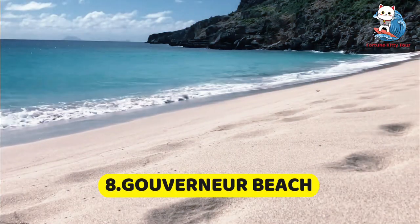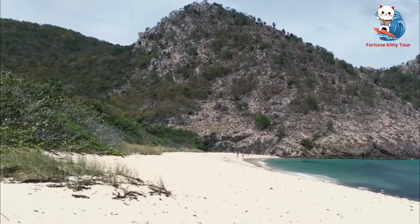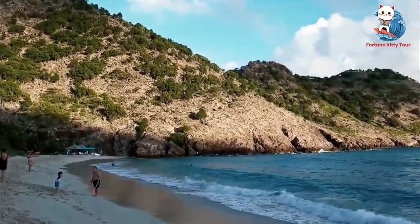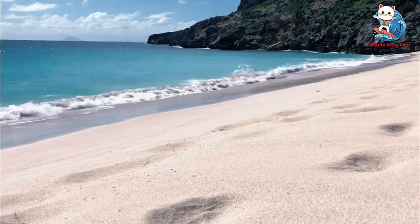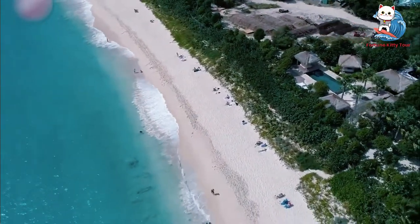8. Gouverneur Beach. Gouverneur Beach is a secluded paradise on the southern coast of St. Barth. The drive to the beach offers breathtaking views of the island's lush landscape. Once there, you'll find a peaceful spot perfect for sunbathing and swimming. Don't forget to bring your snorkeling gear to explore the vibrant underwater world.